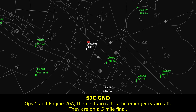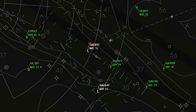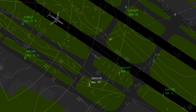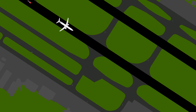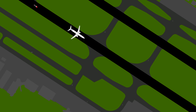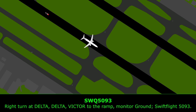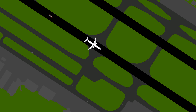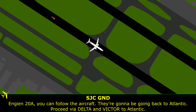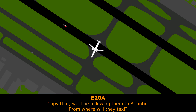Ops 1, Engine 20 Alpha: the next aircraft is the emergency aircraft, they are on 5-mile final. Engine 20 Alpha, Ops 1: proceed on runway 12 right. Swift Flight 5093, right turn at Delta, Delta Victor to the ramp, monitor ground. Engine 20 Alpha, you can follow the aircraft — they are going to Atlantic, proceed via Delta and Victor to Atlantic. Copy that, we will be following them to Atlantic.